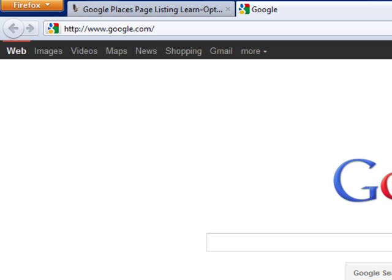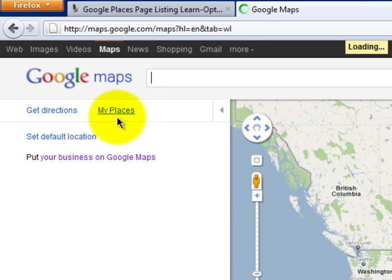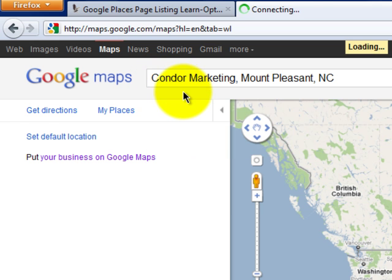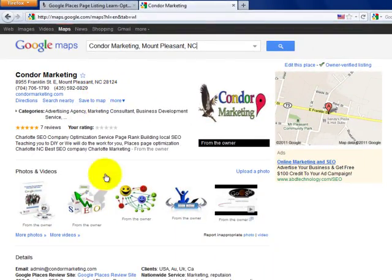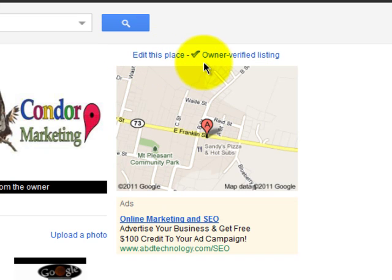First thing you're going to want to do is simply go into Google search and click on Maps, and what that's going to do is bring up this box here. There are two ways to find out if you even have a Places page — 90% of you do already. You can simply search for your business. If you have a Places page it's going to show up on the left hand side here, and you can click on it — it will be pretty blank if it's not verified or you haven't done any optimization yet. Right over here it's going to say 'Edit this place' and also 'Are you the business owner?' At that point you would want to click on this and claim your Places page.